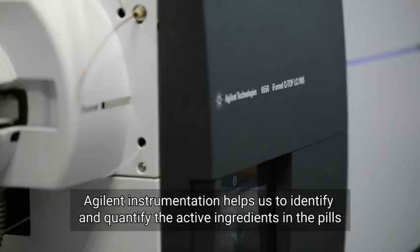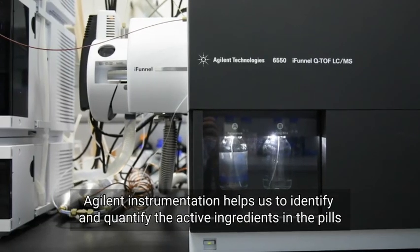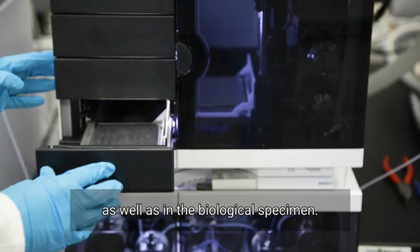Agilent instrumentation helps us to identify and quantify the active ingredients in the pills as well as in the biological specimen.